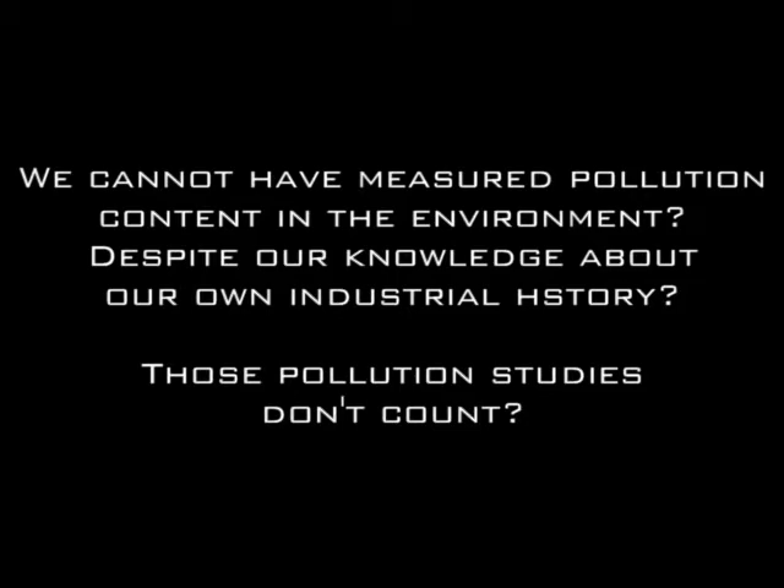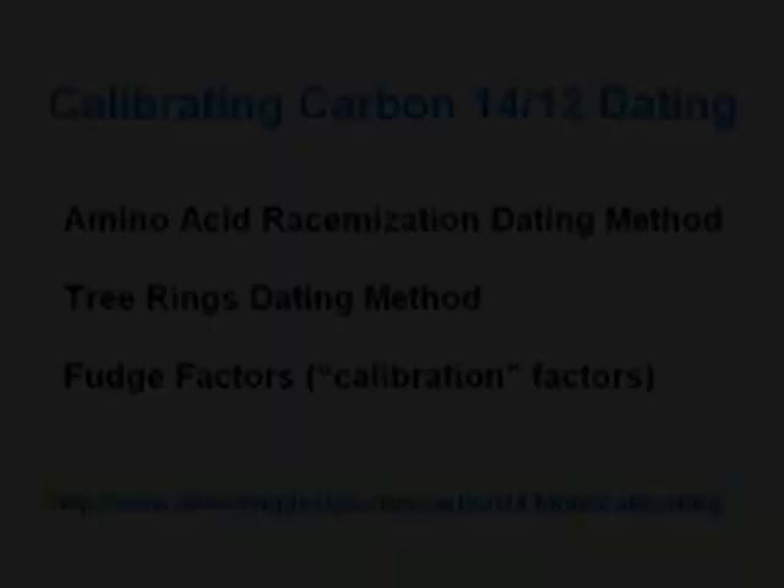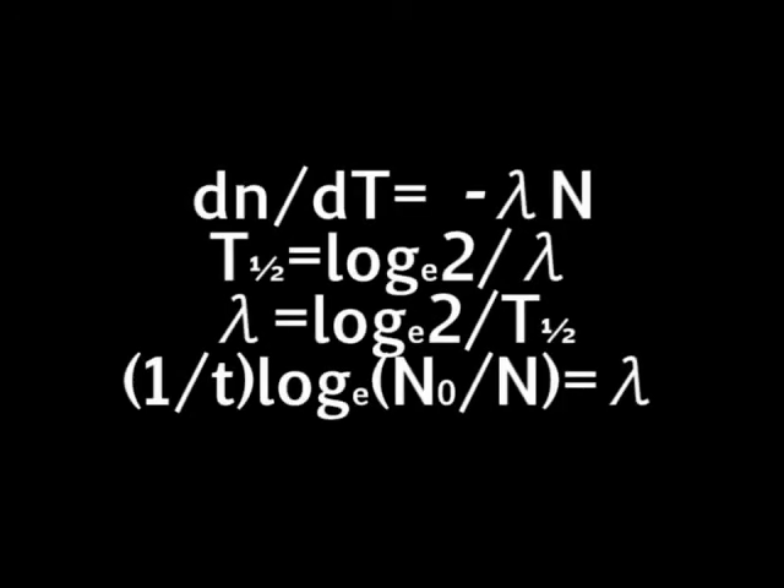So those pollution studies, they don't count? And we cannot determine from all of the available information, including environmental pollution, how much carbon was likely to have been taken into a given object that it was exposed to? Carbon-14 dating, like all dating methods, is based on assumption. Really? Remember from my previous radiometric dating video that radioactive decay is governed by a precise mathematical law. We know from observational reality that no matter how much carbon-14 existed in an object prior to its death, the rate of decay follows a precise mathematical law. Do creationists really think that actual scientists are so stupid that they fail basic maths — that because of this they cannot make the appropriate calculations based on what they do know about the environment and extrapolate from there?